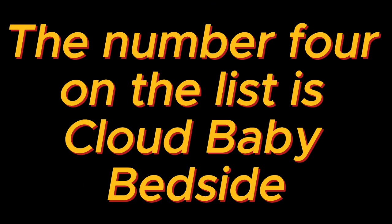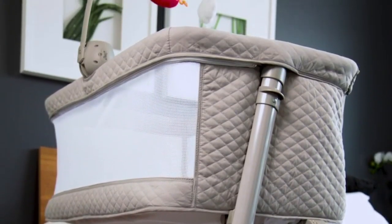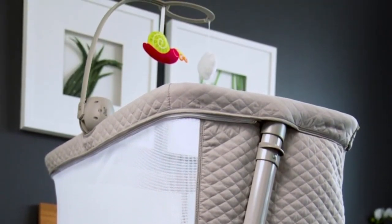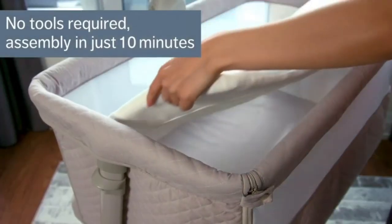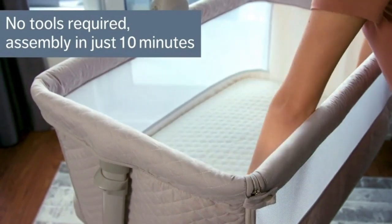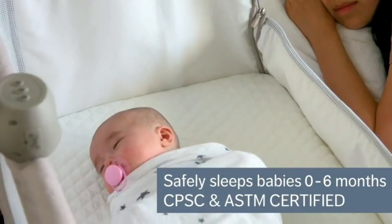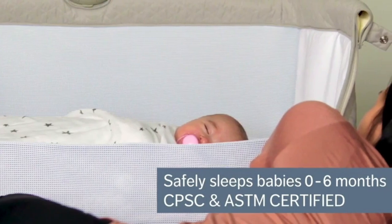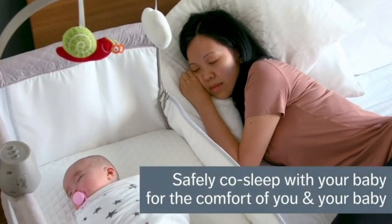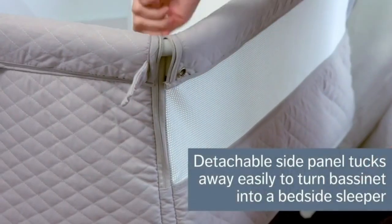The number four on the list is the Cloud Baby Bedside Bassinet. Our bassinet is equipped with smooth and durable wheels, allowing you to effortlessly move it from room to room. Whether you want to keep your baby close at night or have them nap in different areas of your home, our bassinet on wheels offers unmatched mobility. Adjustable height: our bedside bassinet sleeper features nine different height settings so you can easily customize the baby crib to align with your bed, ensuring a seamless sleeping surface for both you and your baby. The aluminum frame adds stability while remaining lightweight.